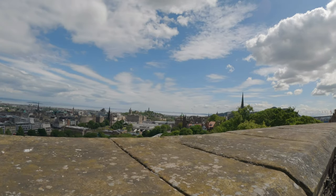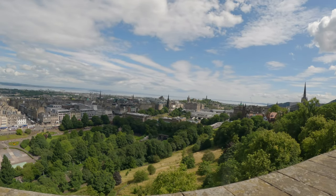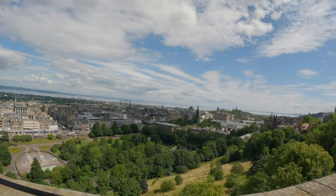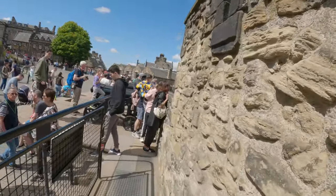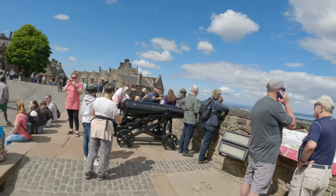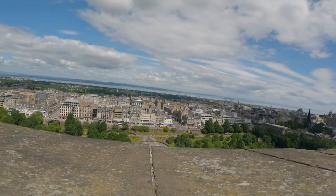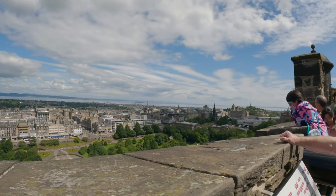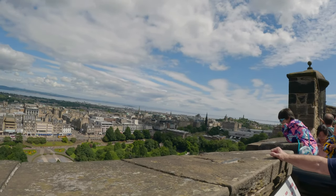You can see the whole town from here — a city actually. Let's put the view here. There's a lot of people here, some cannons. They give you what you can see there.